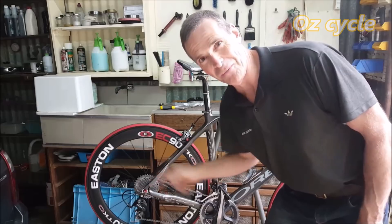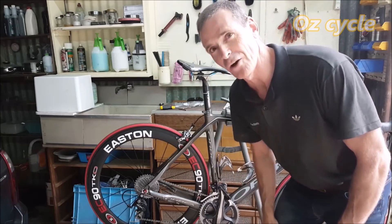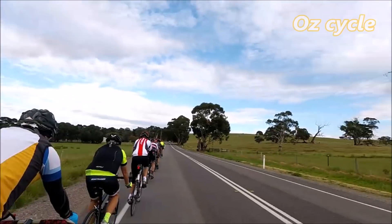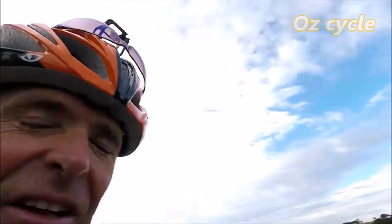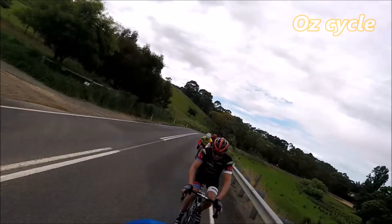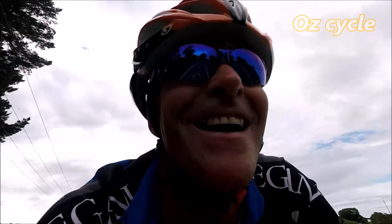All done, all ready with the big pancake on the back. We'll try it out with the guys tomorrow — we're doing about 86k's with quite a bit of climbing, so we'll give it a good run. Out riding with the group now, got quite a few hills today which is good. It's nice to spin uphill, quite nice, though I miss getting off the saddle — it's nice to have a break.